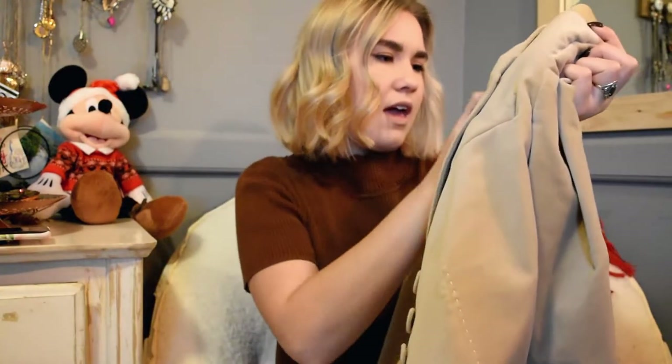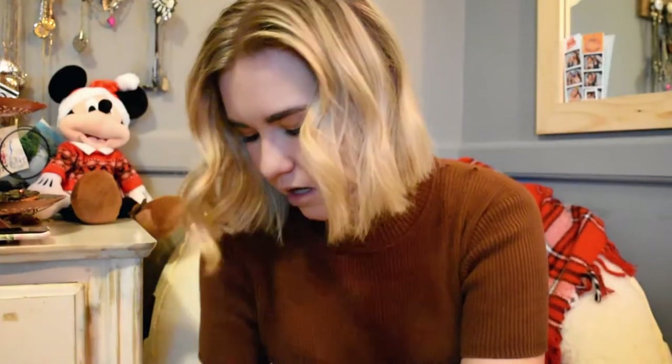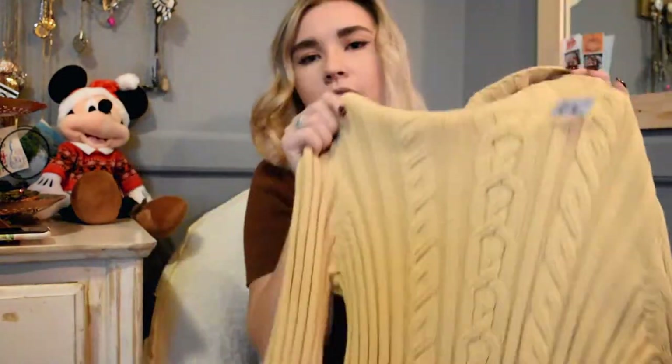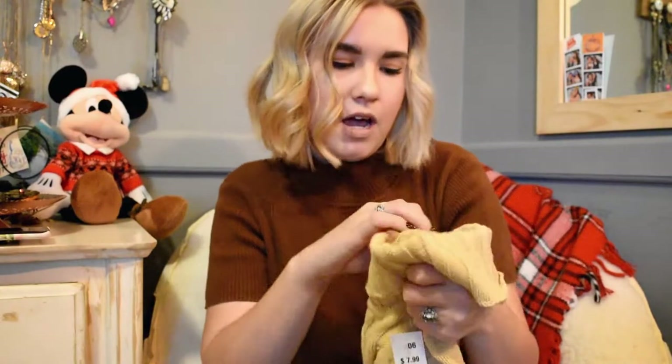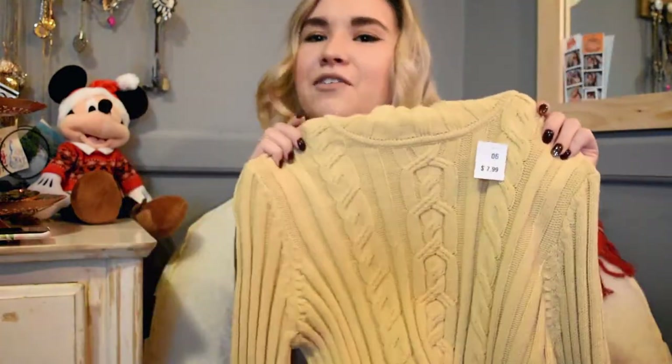Then I got another blazer — it's an Ann Taylor blazer and it was $9.99 so I got that for $5 as well. It's like a cream tan color and it kind of has that velvet feel, so I really like this. Then I got this sweater — it's pale yellow with little chunky knit details, turtleneck, long sleeve. That was $7.99 so I got it for $4. It's a Jones New York Sport and it looks very vintage-y — I absolutely love it.